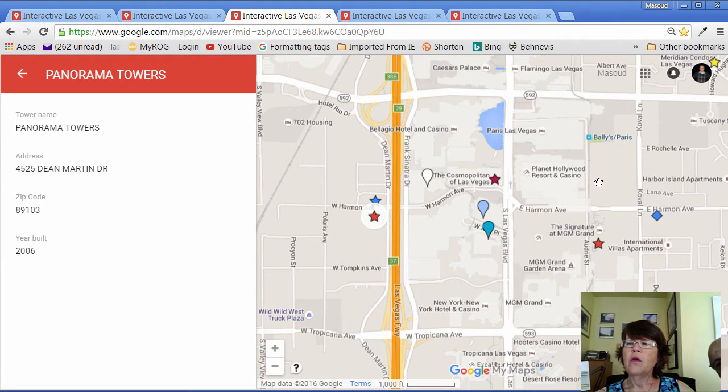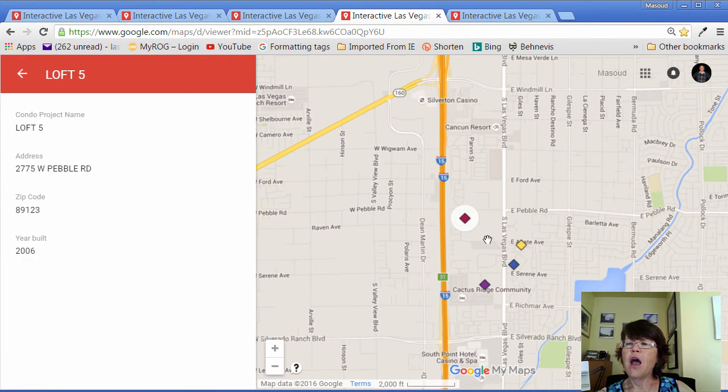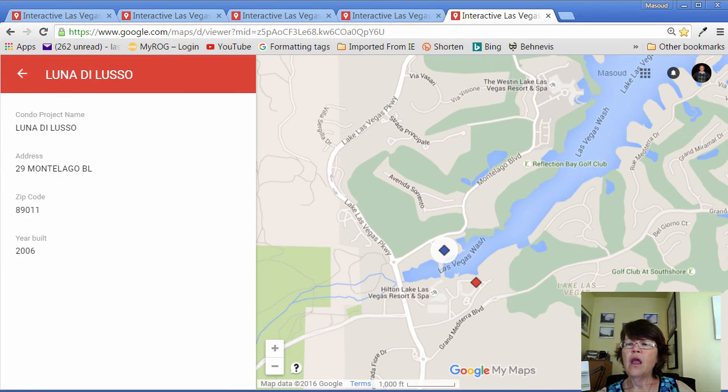Going back east on Harmon, we have the three MGM Signature Condo Hotel Towers overlooking the Strip and McCarran Airport, and the Marie Antoinette. Going south on Las Vegas Boulevard, we reach the first of four mid-rise luxury condo projects: Locked 5, and the other three are Park Avenue, Manhattan, and the Boca Raton. Going a long way east to Lake Las Vegas, we find the last two mid-rise luxury condos, Luna De Lusso and Vieira.